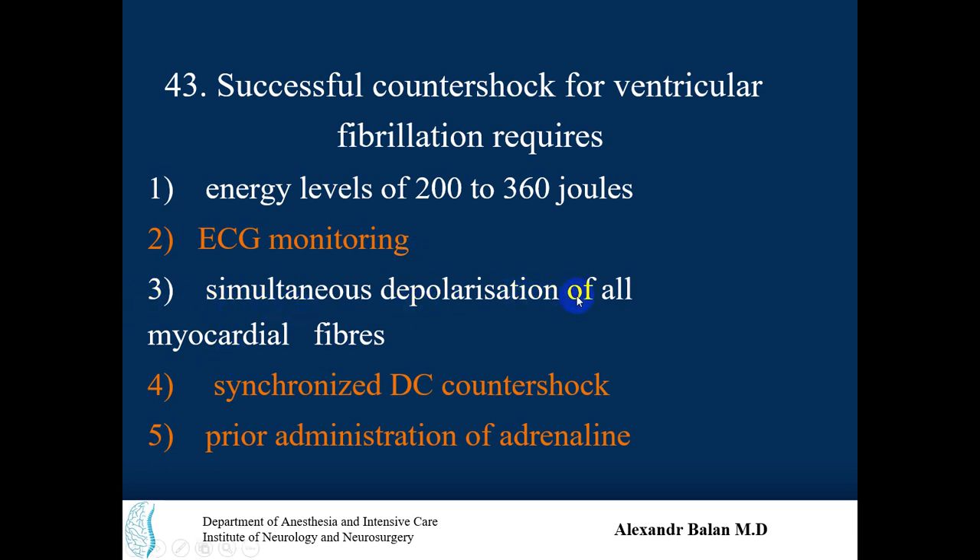Simultaneous depolarization of all myocardial fibers — of course, the placement of two pads and delivery of defibrillation should depolarize almost all of the myocardial fibers or myocytes to be successful. So this answer is correct.